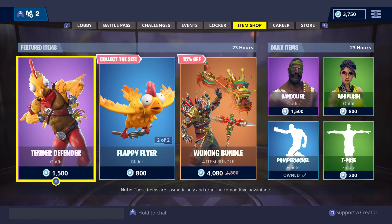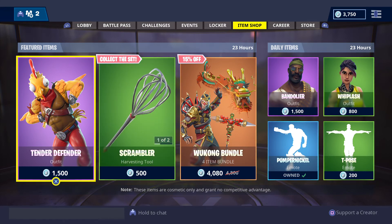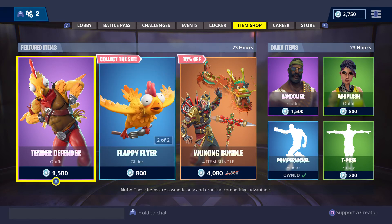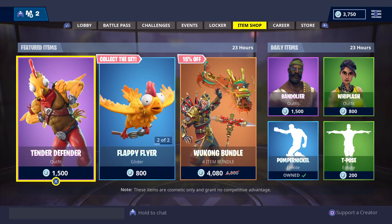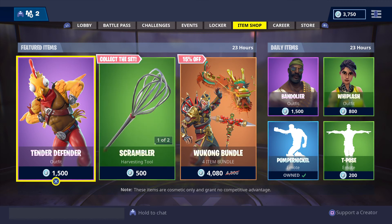Some of the featured items you see could carry over again for another extra 24 hours, but we will bring you another daily item shop update tomorrow, so join us then. That's all we've got time for. Until next time, bye-bye. And don't forget, on our Twitter channel, give a big retweet and a big love for hashtag bring back Disco Dom.